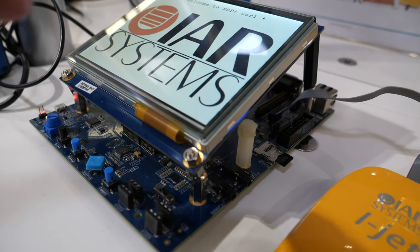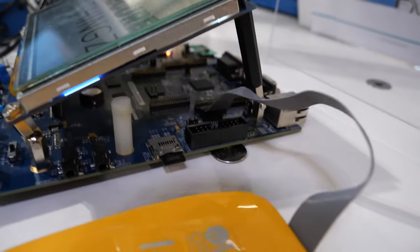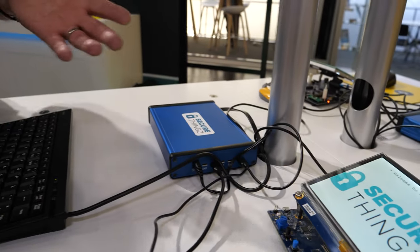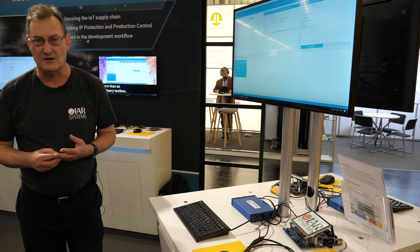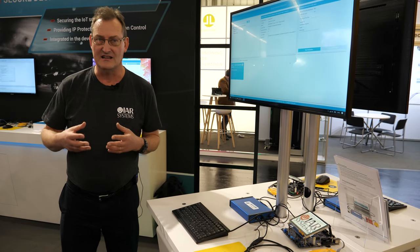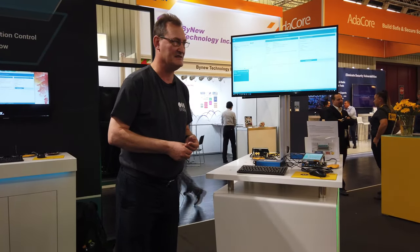This is an example of an application that's been developed by a developer and we've programmed it into this demo board here. We've customized it and given it a unique identity so that when it goes out into the big wide world and connects onto the internet, it has a unique place on the network and we can identify it and make sure it plays nicely with all other products.